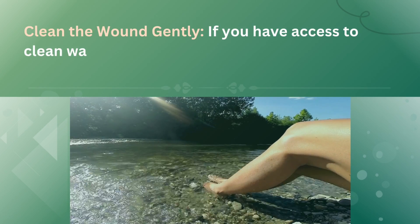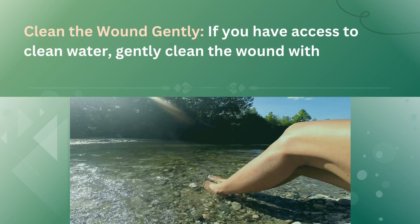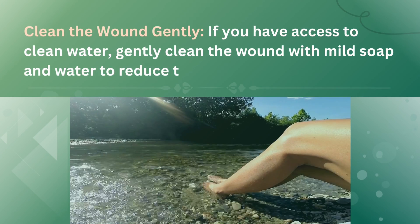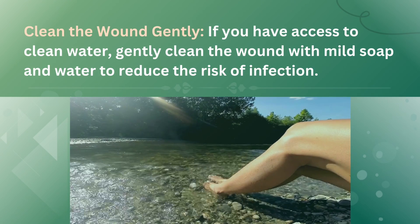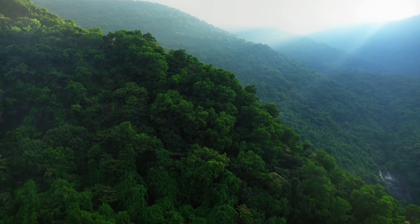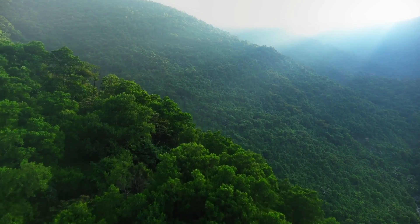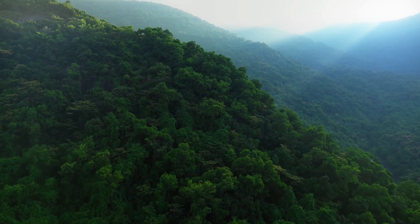Now clean the wound gently. Use mild soap and water to cleanse the area around the wound. Avoid using harsh chemicals or alcohol, as they can further irritate the skin. Pat the area dry with a clean cloth. Gentle cleaning helps reduce the risk of infection and prepares the wound for proper medical treatment.